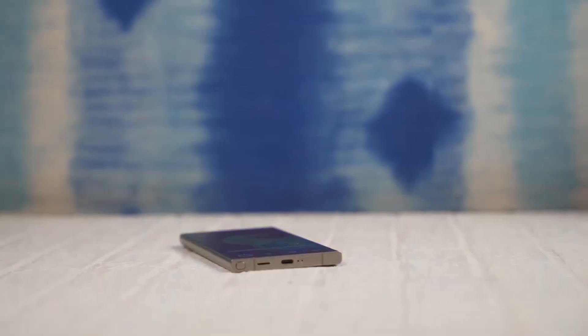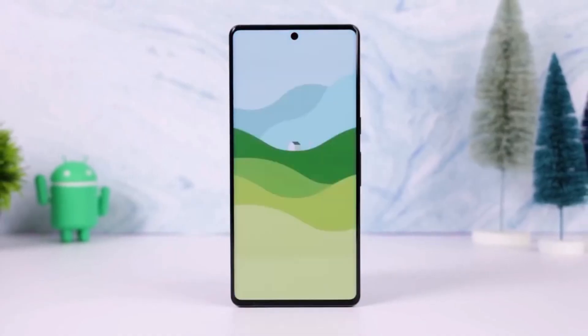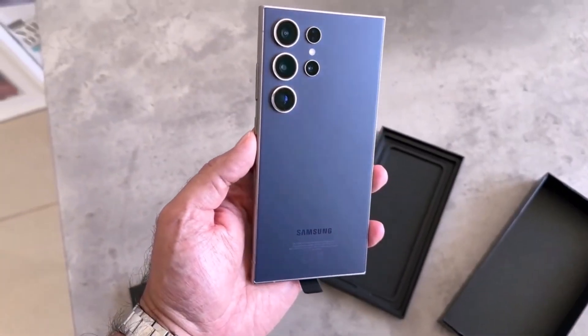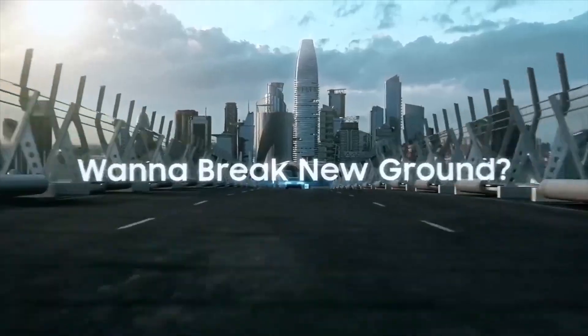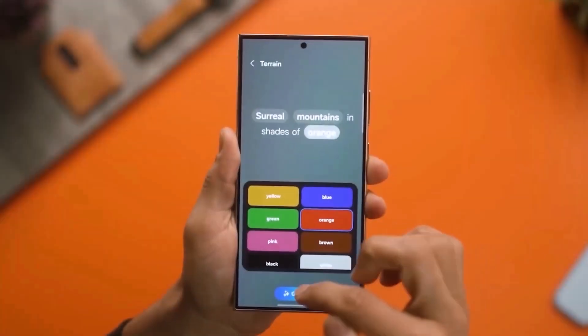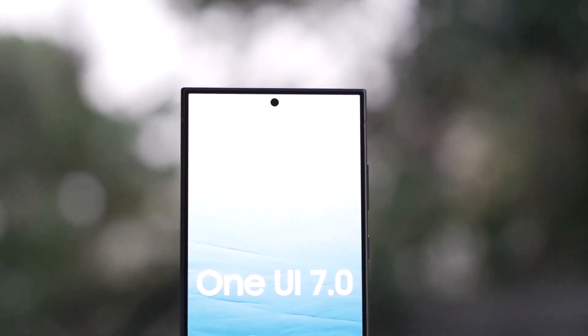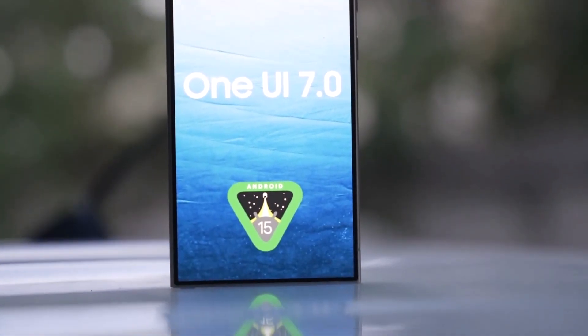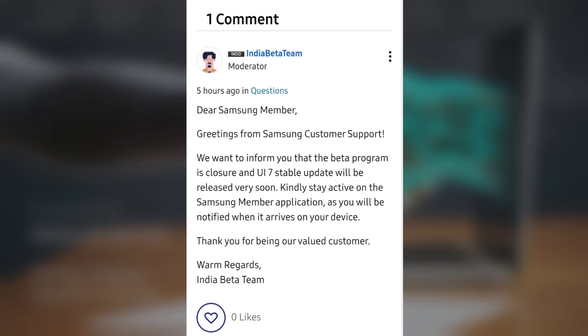If you're a Galaxy S24 user or just a Samsung fan, we got some exciting news about the upcoming One UI 7.0 update. Samsung has just rolled out the fourth beta version of Android 15-based One UI 7.0 to the Galaxy S24 series, and this could be the last beta release before the stable version lands. According to a Samsung community forum moderator in India, the beta program has officially closed, which means that the stable release of One UI 7.0 is right around the corner.